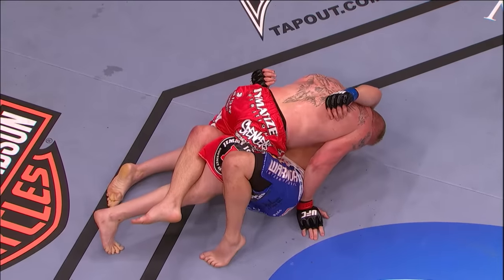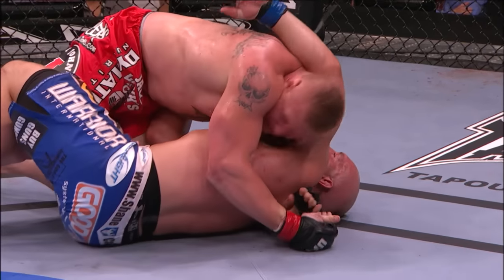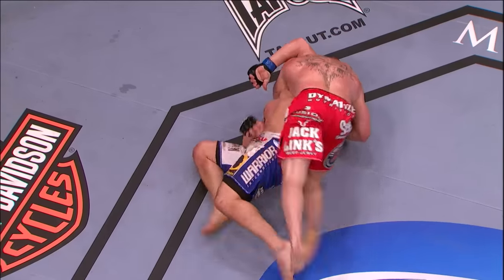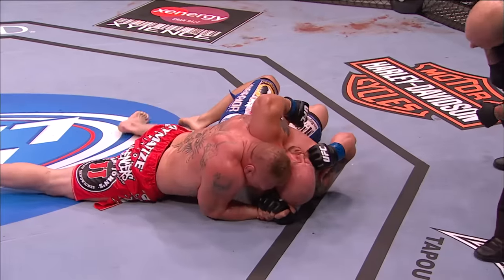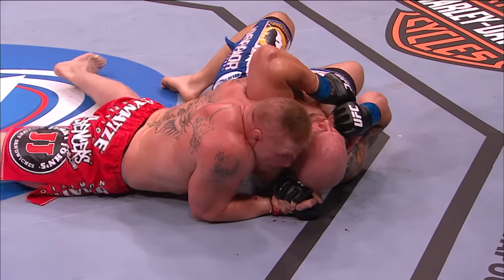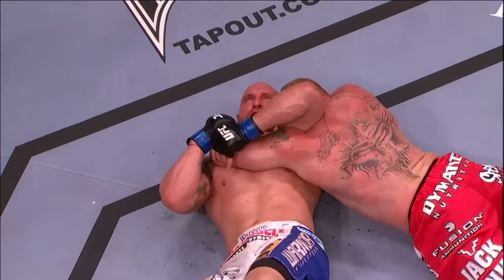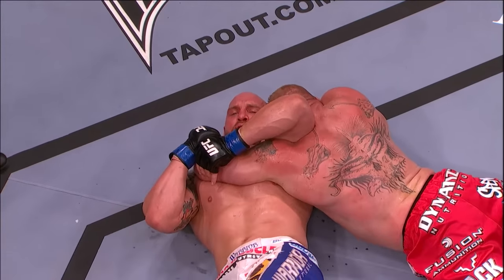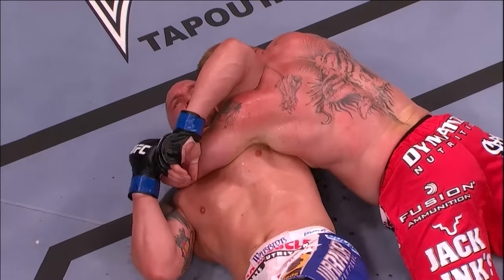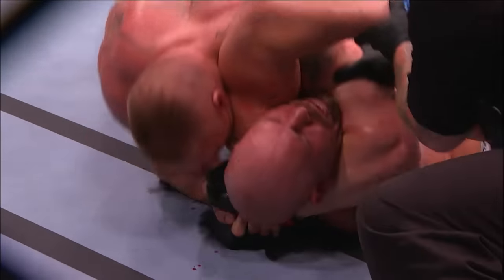The two best heavyweights in the world, battling for the number one spot. He's got the mount. He's got an arm triangle, trying to finish this fight — trying to choke out Shane Carwin. The way Shane's arms are, though, the way he's in with his elbow, he's okay here for now. Brock tightens it up. You see the way Shane is pushing with his elbow? As long as he continues to do that, he's going to be okay. Trying to stay very relaxed as Shane Carwin faces one of the strongest men in mixed martial arts.